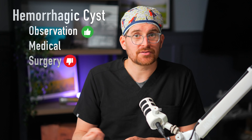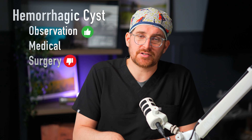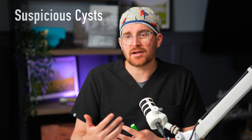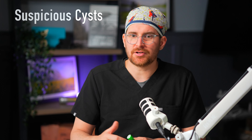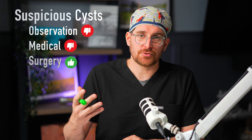Medical options for dermoid cysts: unfortunately there are none that will make them go away. These cysts don't resolve on their own. However, if someone has a small one, there's a chance it may never get the signal to grow, so we might never need surgery. Reasons for surgery generally include: the cyst is getting larger, it's causing symptoms, the patient is at risk for torsion, or simply the patient doesn't like the idea of having that cyst there — which is often what patients describe to me.